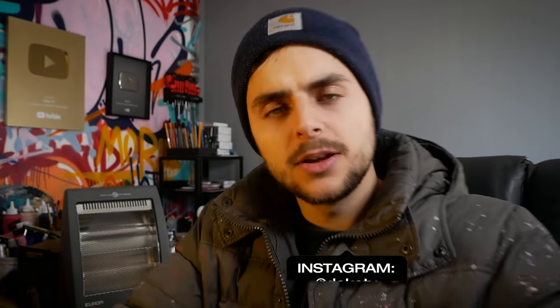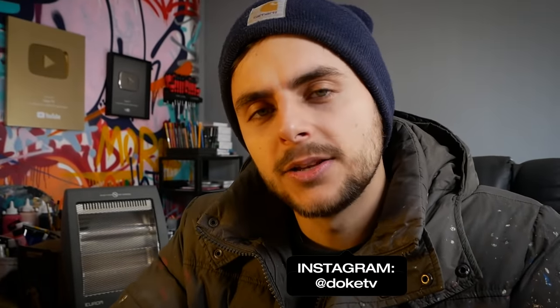Hello guys! My name is Dok and today I'm going back to school and I'm also heading to one of the biggest companies in the world. Almost! Let me explain.